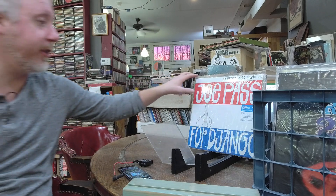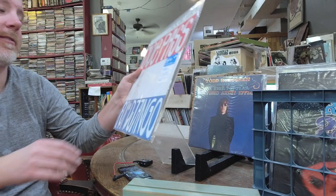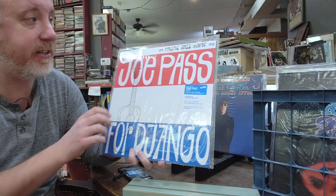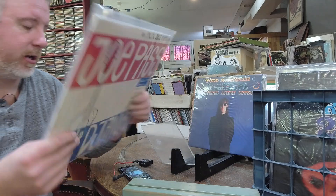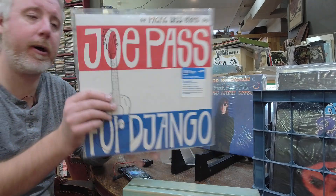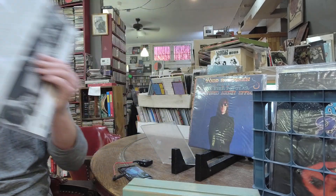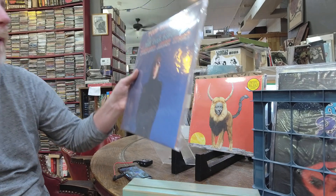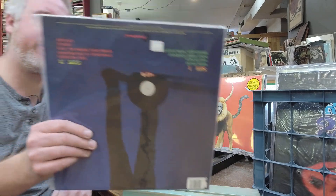Joe Pass For Django — if you're following the Blue Note Tone Poet Series, this is the newest title, $40. They do an excellent job — Kevin Gray cut some from the original analog tapes, always going to sound good. Todd Rundgren Presents The Ever Popular Tortured Artist Effect on Friday Music, $36. Comes in a sleeve, not shrink wrapped — probably on colored vinyl since Friday Music often does that.